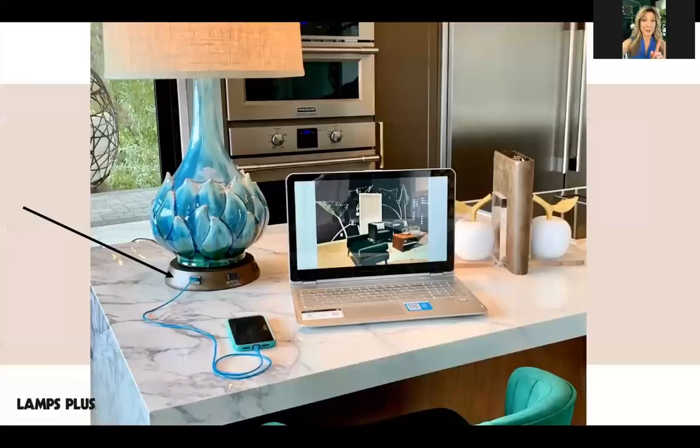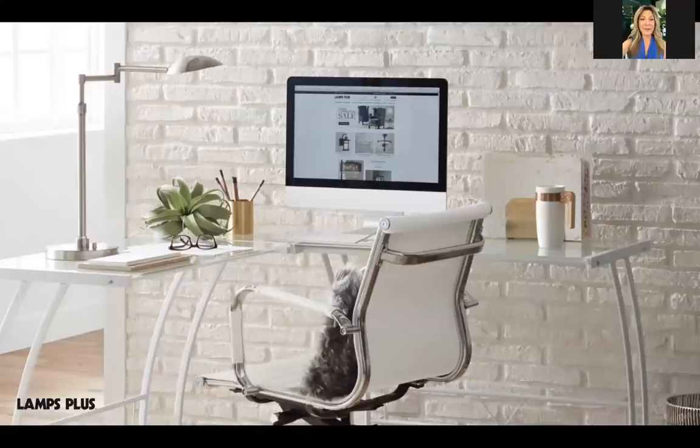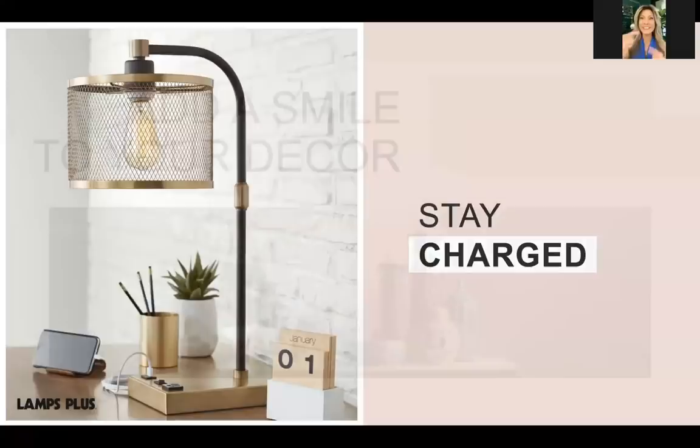One of my favorite gadgets is a plug-in workstation base — place any lamp on top, then use the USB ports and outlets to charge your devices. This design also includes a full-range dimmer so you can adjust the light level to whatever task you're working on. Adjustable lamps next to computer screens are another great idea; position them on the opposite side of your writing hand so you don't cast shadows on your keyboard or work area. Some designs have built-in USB ports, which is a very helpful feature.